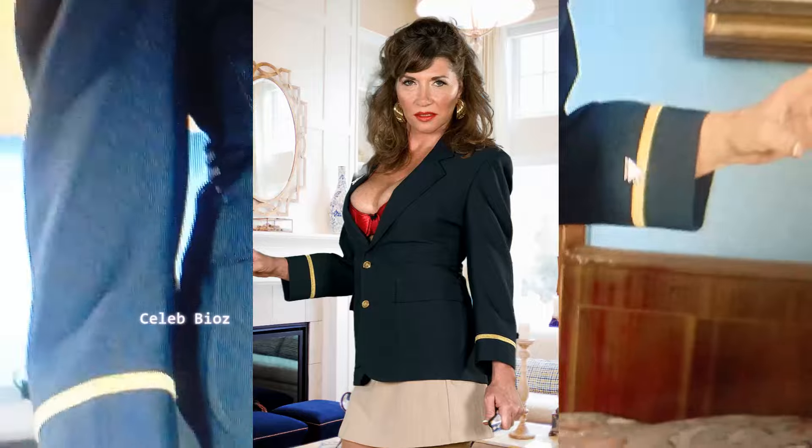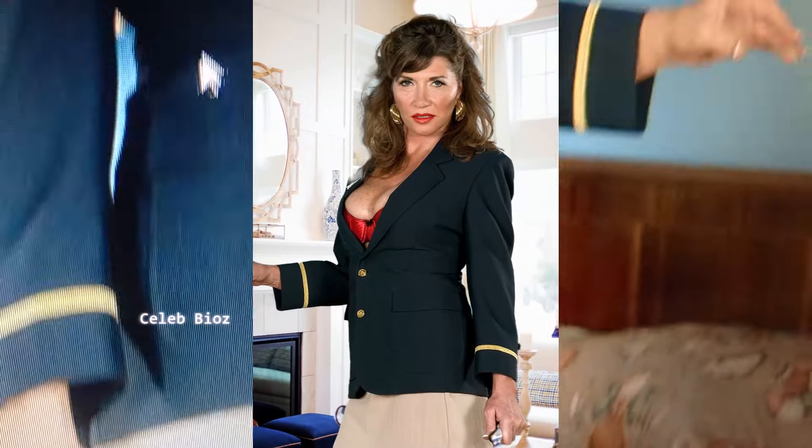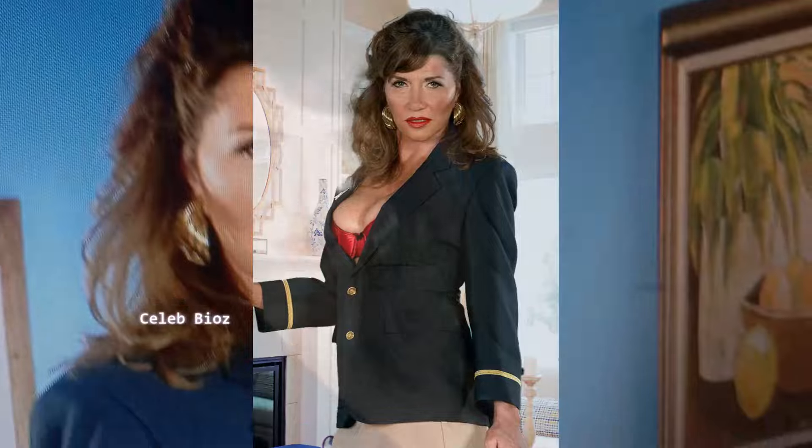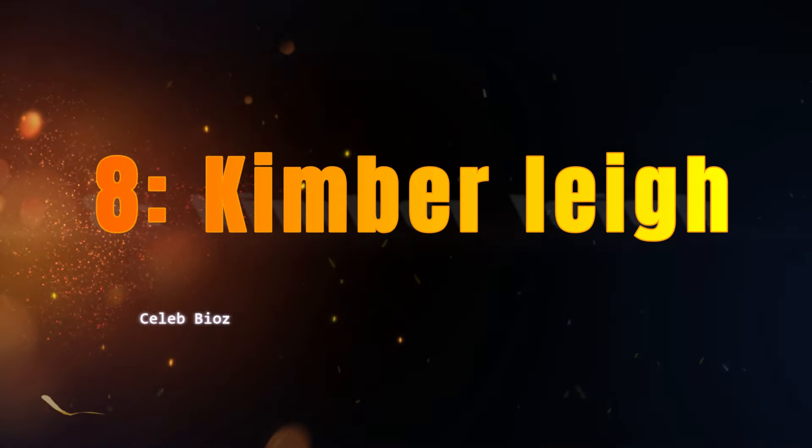Woman seven: she looks sharp and super cute in this pilot double-breasted blazer paired with a high-waisted mini skirt. It's the perfect mix of classy and trendy. You'll look amazing in this set — don't forget to check the video description for the link.